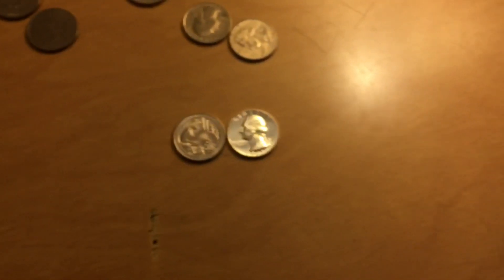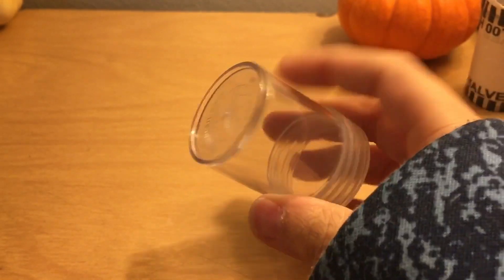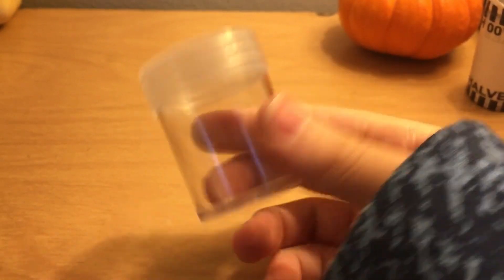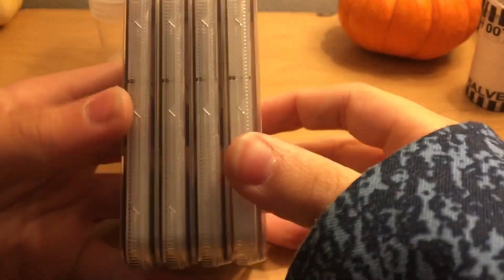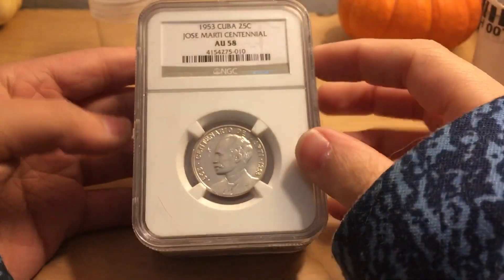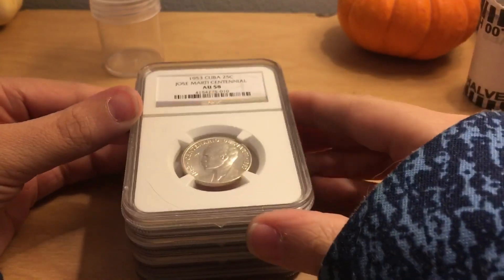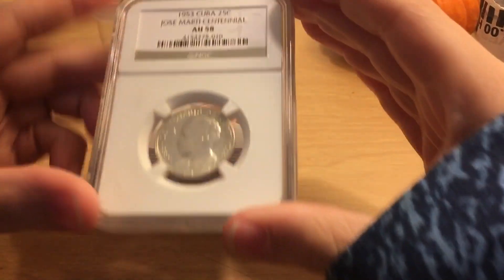Let's get into the other things I bought today. I picked up this half-dollar tube for silver half-dollars or other collectible half-dollars for 65 cents. I also got these four slabs of NGC. I didn't actually pay for any of these — my mom paid for the top one, and the other three were gifts.